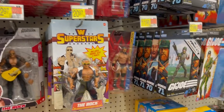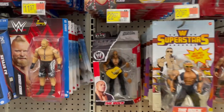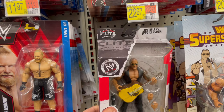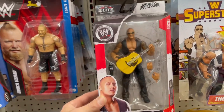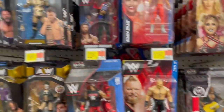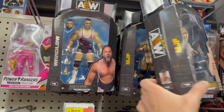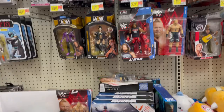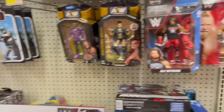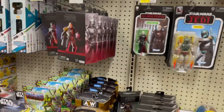We got some WWE superstars. A lot of Rock happening here. At first I was like, oh, it's Honky Tonk Man — no, no, it's the Rock. Because we like the Rock. Some AEW — these were new too, I hadn't seen these guys up here. Very nice. A few more. John Cena, of course — WWE John Cena. Star Wars Black, retro carded.